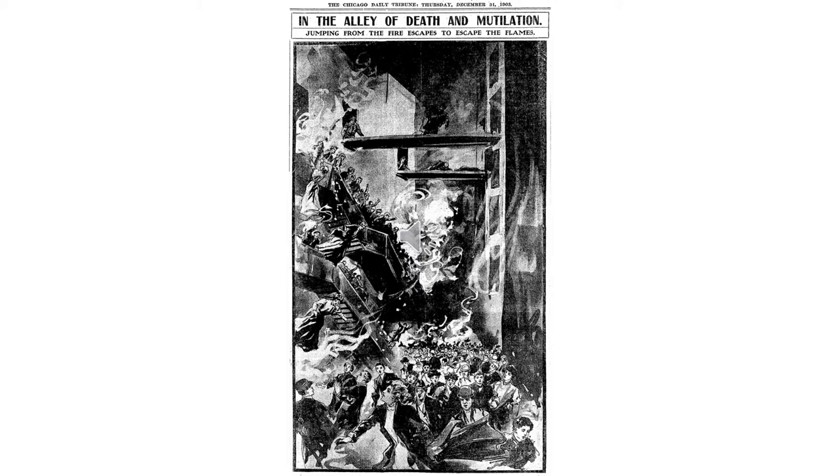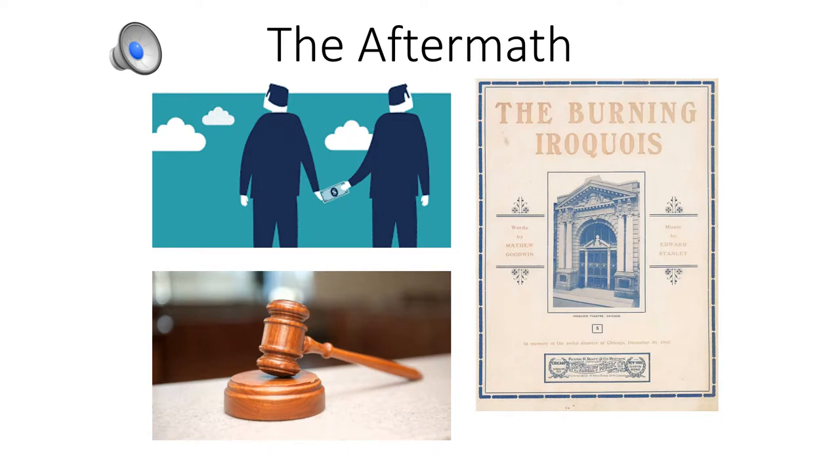Some had managed to find upper level fire escapes, yet they had no exterior ladders that could lead them down. People from the neighboring buildings created plank bridges to assist patrons in escaping. Shortly after the fire, theaters around the country, along with some in Europe, were immediately closed, and in Chicago, a citywide investigation took place that looked into the corruption and alleged bribing of city officials, fire inspectors, and theater owners.